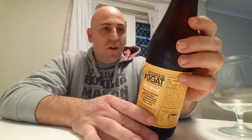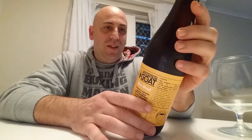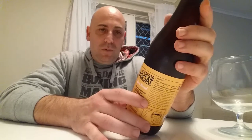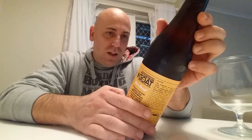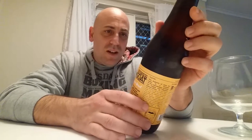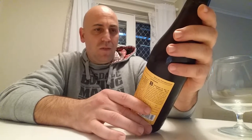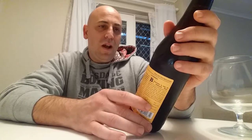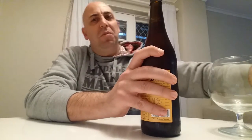Hey guys, James here again. I'm here to rate Mountain Goat the Zymurgist India Pale Ale. I haven't really been reading into this very much. There's quite a lot written on the side here — it's 7.5% alcohol, so it's a limited edition. Mountain Goat brings out quite a few of these rare breeds. The last one I had was a Japanese Cowboy; I wasn't that impressed with it, but it wasn't too bad.